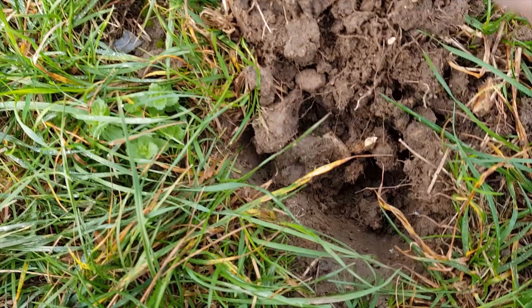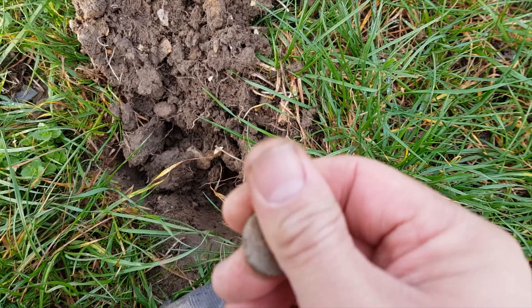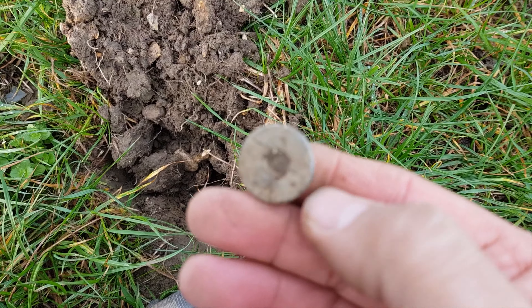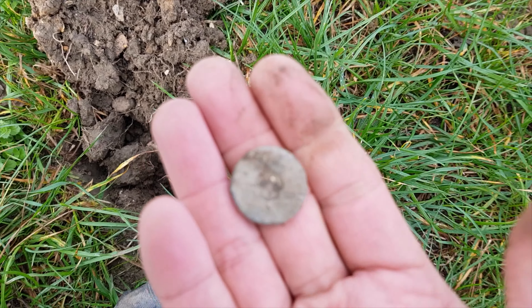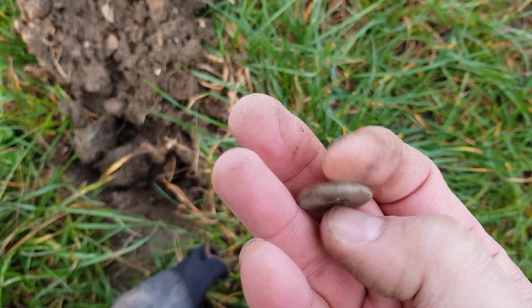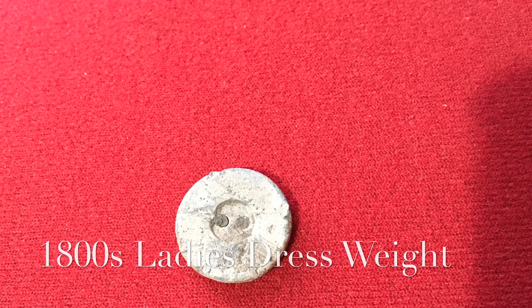I've just found a button, but I've never had a button like this before. Pretty heavy, made of lead. You can see, that's definitely a button. Yeah, really old. Lead button.